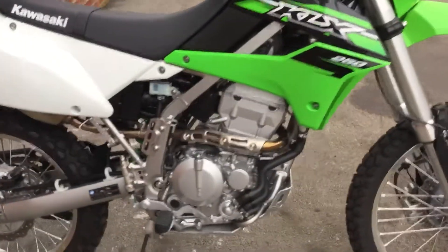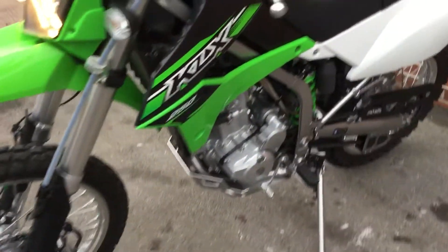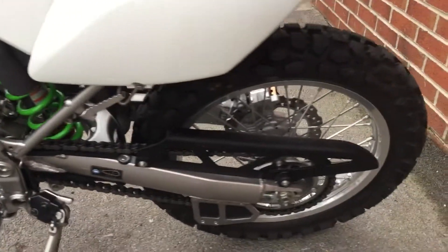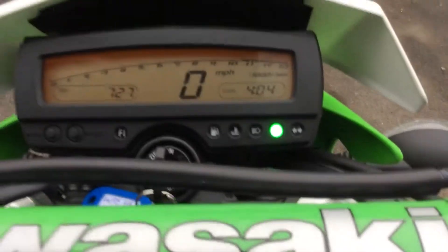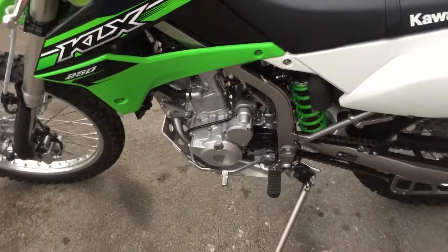This bike is for somebody who wants to go off the beaten track — something light, fun and easy to ride. This little engine just throws away there.